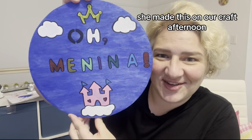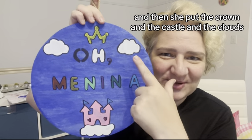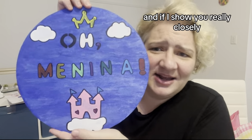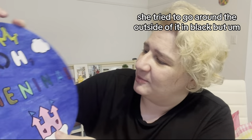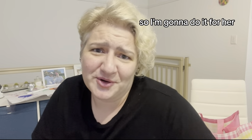She made this on our craft afternoon. You can see it says 'oh menina' and she's put the crown, the castle, the clouds — everything looks great. If you look really closely, she tried to go around the outside in black but it just doesn't stand out as much. So I'm going to try and fix it in white — she wanted to fix it, so I'm going to do it for her.